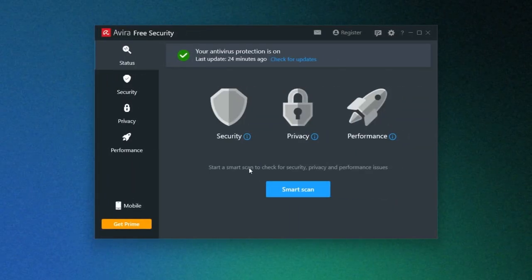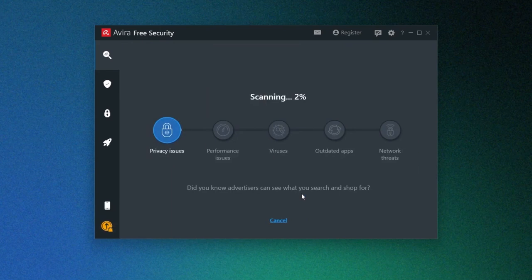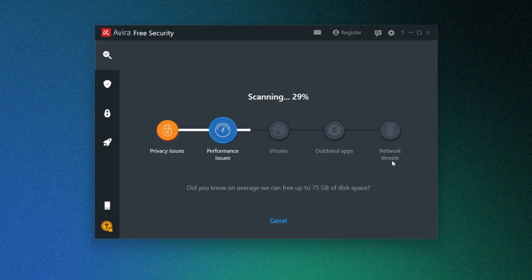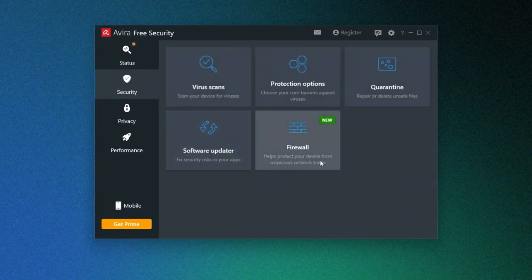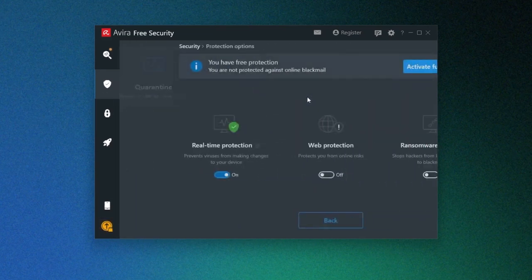Now let's take a look at some of the main features in the free version. Avira's Smart Scan feature offers more than simply monitoring my device for malware — it checks my settings to determine whether my privacy has been compromised and offers alternative ways to improve my PC's performance. Avira also identifies apps that need updating and scans my network for possible security breaches. I find its security tab the most useful, allowing me to run on-demand scans, access the Windows firewall, and enable or disable Avira's different protection modules.